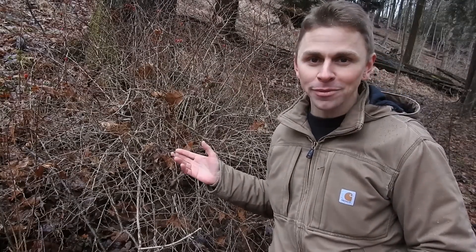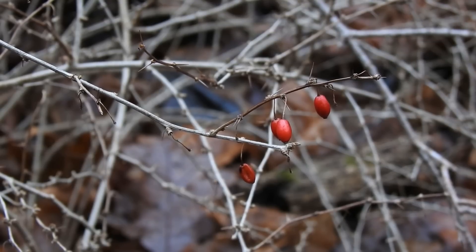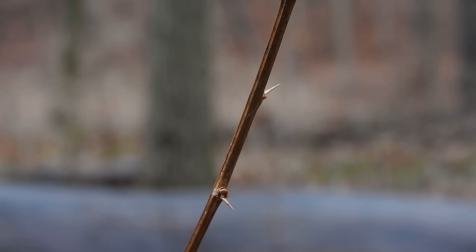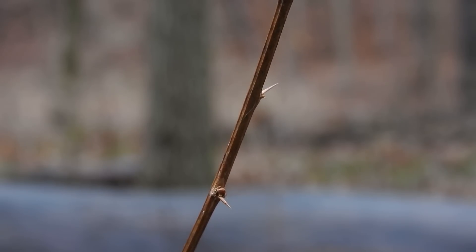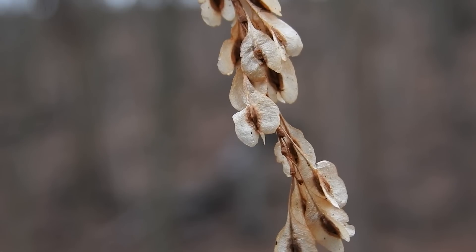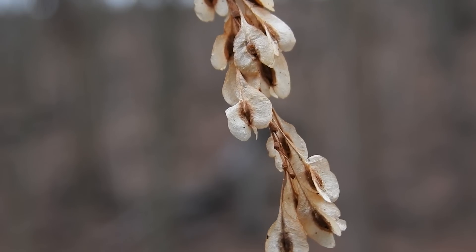Invasive species, as you probably know, are non-native species with high rates of colonization that cause undesirable ecological or economic impacts — like this Japanese barberry plant. Invasive species are known to threaten the biodiversity of native species and disrupt the normal functioning of ecosystems, which is why they're a primary concern in conservation efforts. But keep in mind that in many cases, invasive species invade new ecosystems not because they're evil, but because globalization and international trade brought them to new locations.